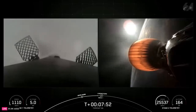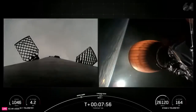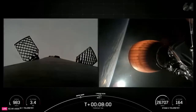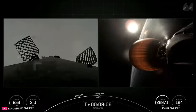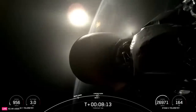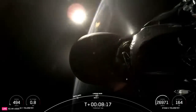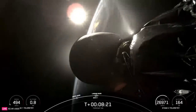And good call outs there. We're now waiting on call outs for SECO-1 and landing startup in just a few moments from now. And MVAC shutdown. Nominal orbit insertion. And good call outs there for MVAC shutdown and nominal orbital insertion of our second stage.